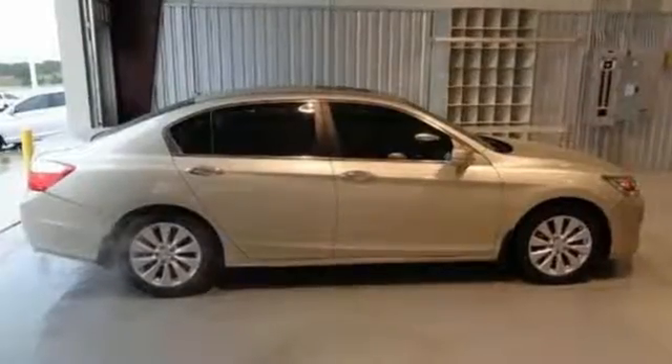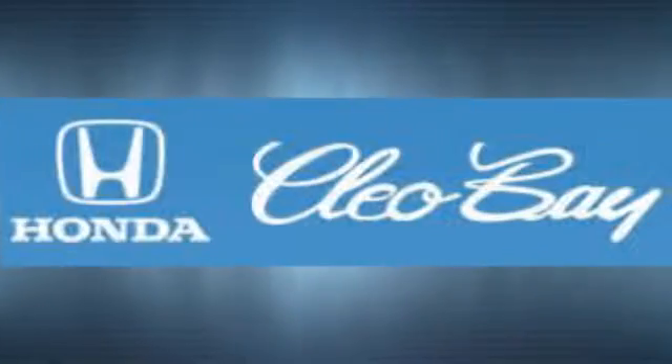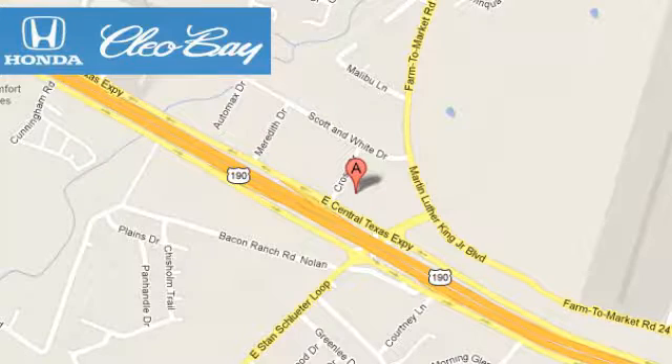Take this 2013 Accord for a test drive today. Clio Bay Honda is one of the premier Honda dealers. We're conveniently located at 3907 East Centex Expressway in Killeen, Texas.